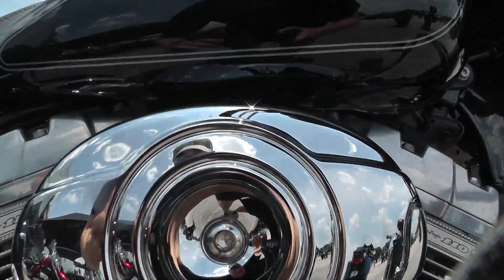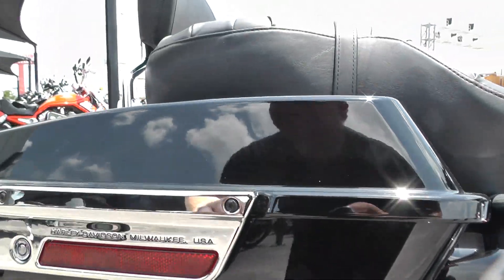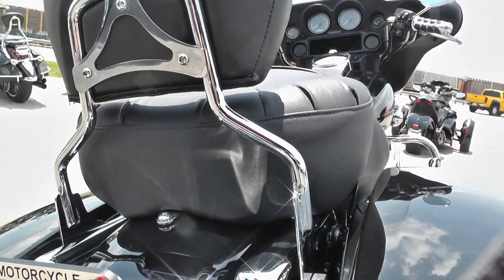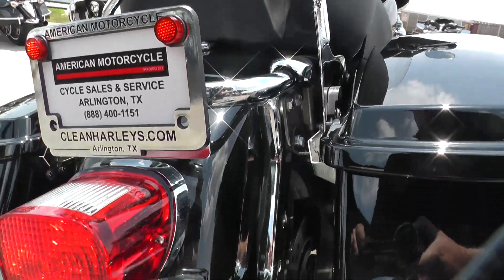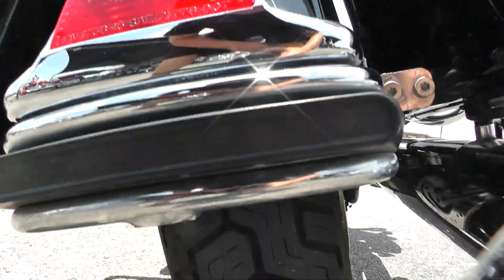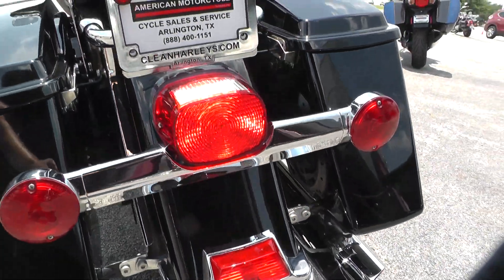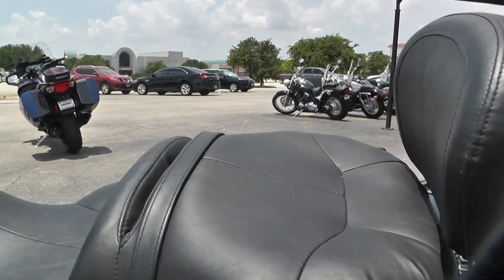Chrome on this bike is in very nice condition. Got your rear crash bars here. Also got an upgraded quick-detachable passenger backrest there. Nice rear tire with plenty of tread. Big, comfy 2-up touring seat.